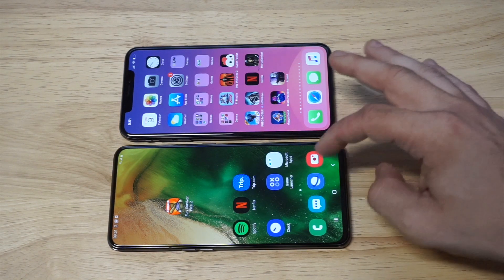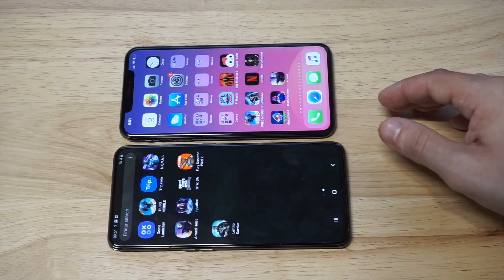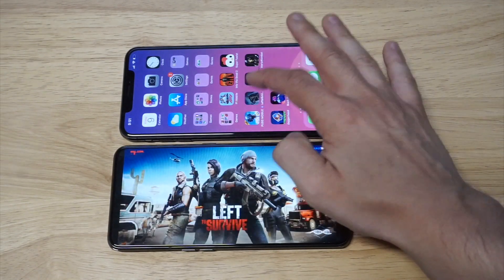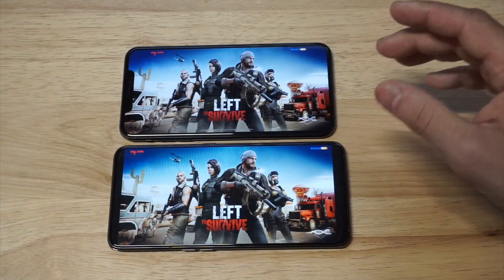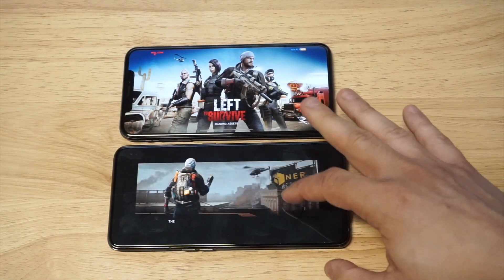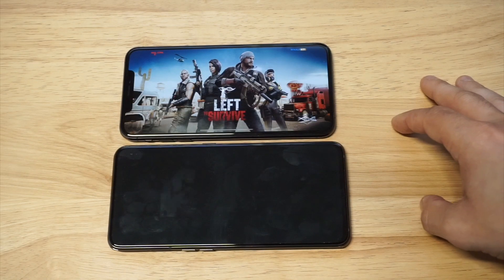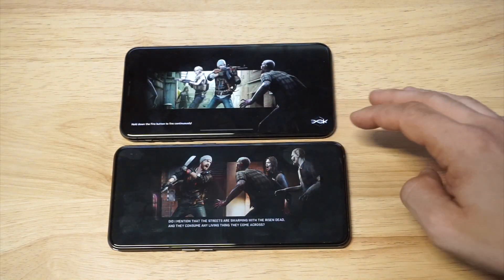I want to throw up a game I haven't played in a while — Left to Survive. It's one of the coolest zombie games out there, and it's been a long time since I played it on the channel, so that's my game of choice. I'm gonna start on the A80 and then come up to the XS Max. It's a third-person zombie shooter — it really has been a while since I played it, so excited to kill some zombies.